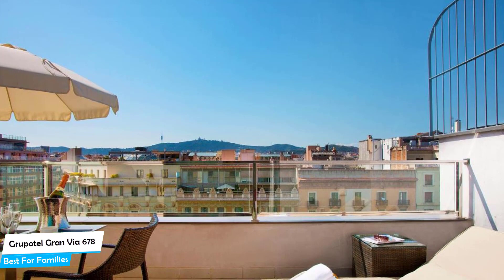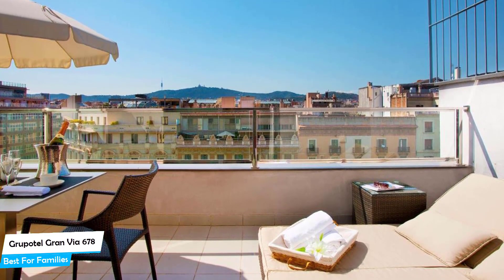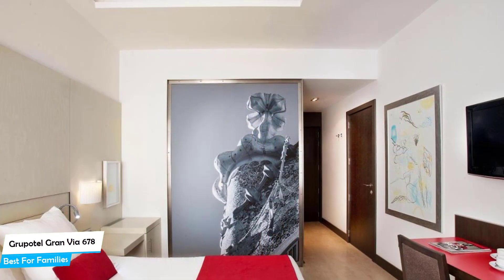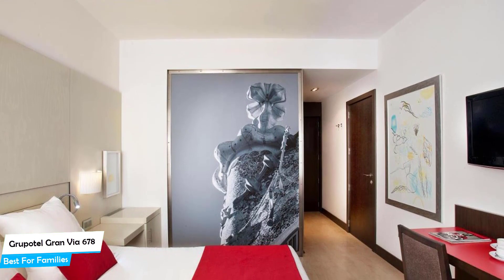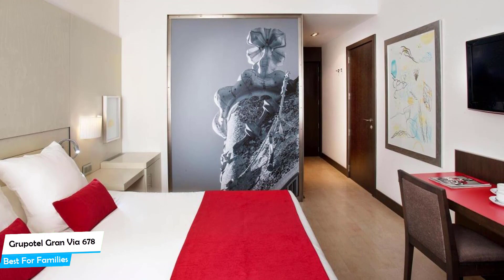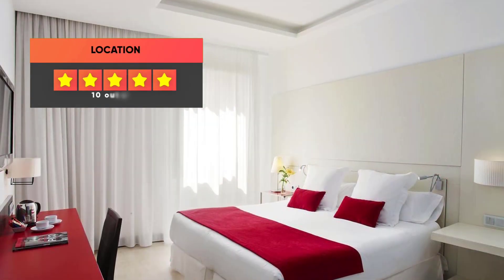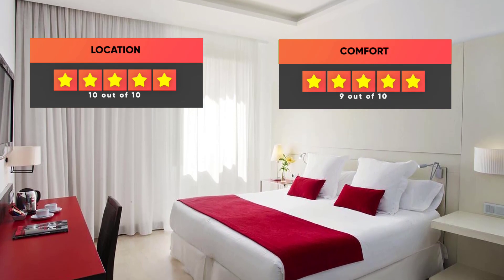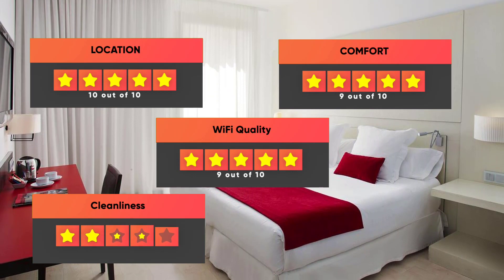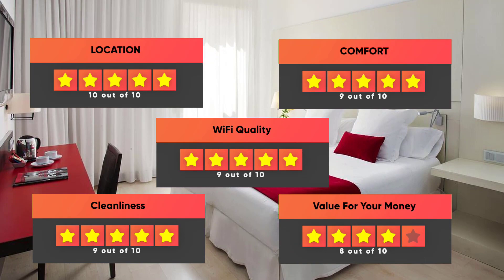The hotel has seven room types you can choose from, ranging from 20 to 43 meters squared. Most of the rooms have a terrace, city view, air conditioning, en-suite bathroom, flat-screen TV, coffee machine, free Wi-Fi, and more. Prices can vary depending on the room size and things the room has to offer. Our ratings for this hotel: Location – 10/10, Comfort – 9/10, Wi-Fi quality – 9/10, Cleanliness – 9/10, Value for money – 8/10.